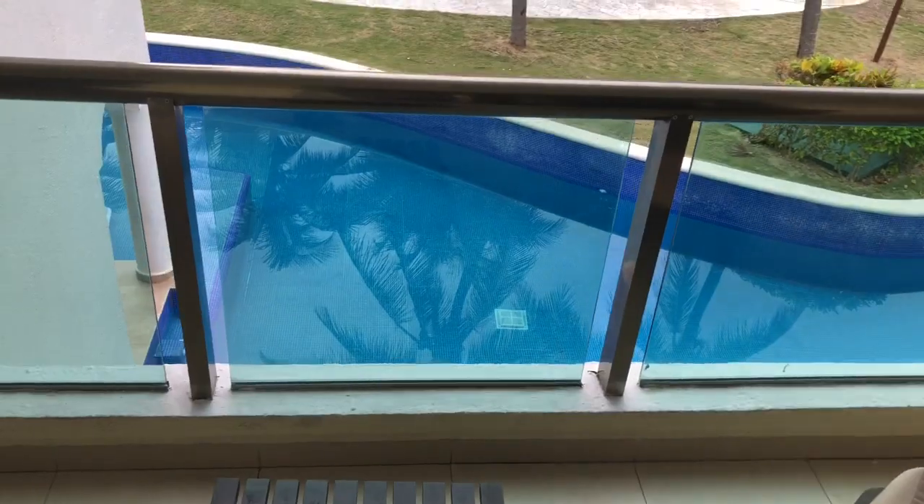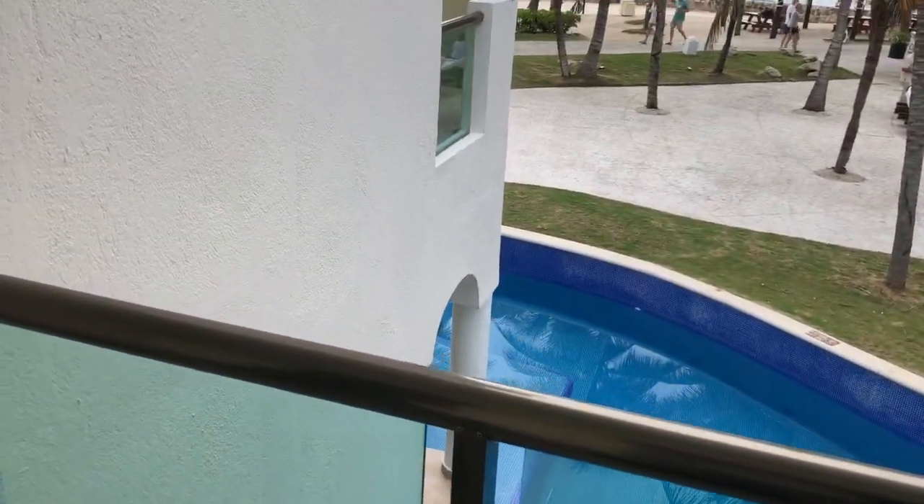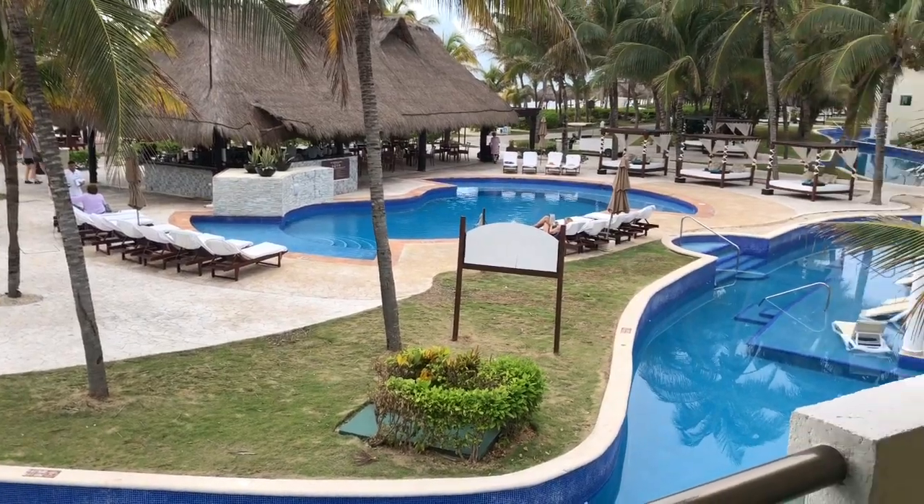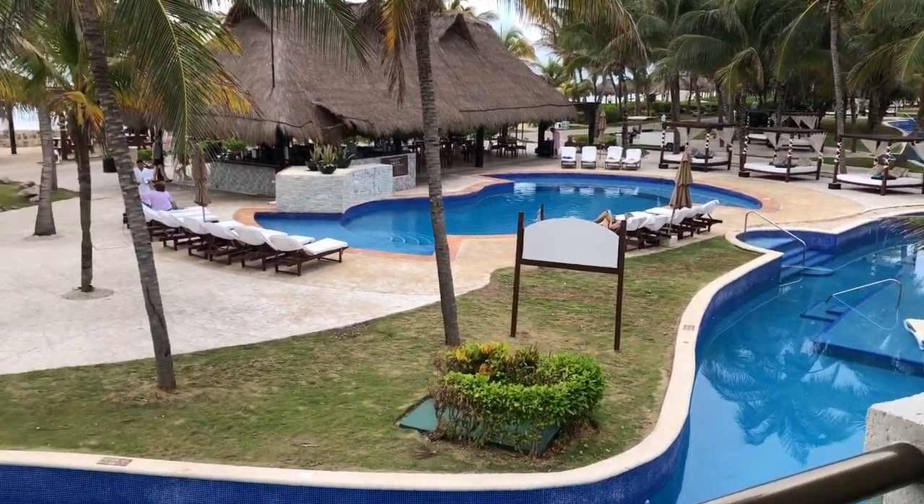Pretty decent view. You can see the balcony — it's not huge, but it's a decent size. You've got two chairs, good for my wife and I. There's a little smoothie bar down there, and there are these little pools all throughout the resort, plus a couple of big pools.